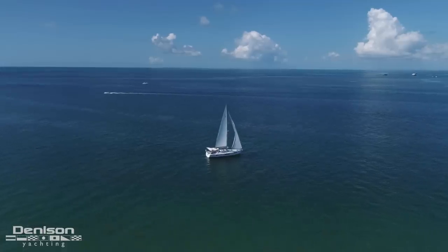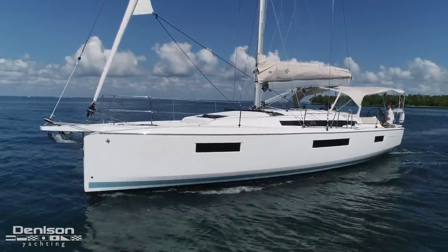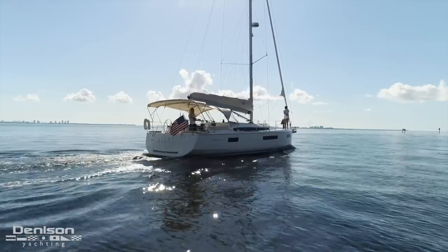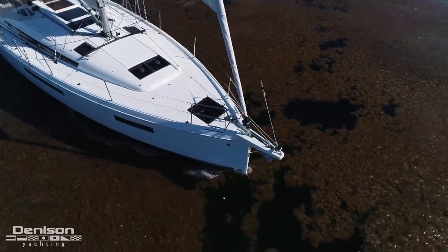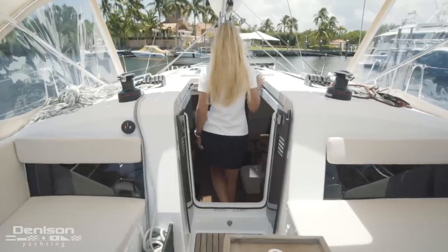The new 2019 Jeanneau 440 embodies this ideal. It was designed and developed by Jean-Marc Bouton and Philippe Brion with the idea of redefining movement around a sailing vessel. It was specifically designed to accommodate the way one would walk around and live aboard the boat.